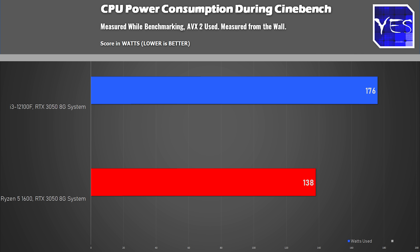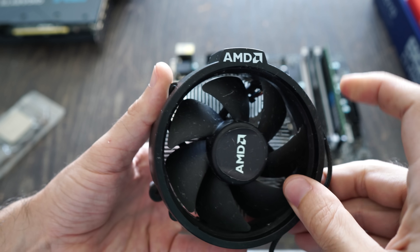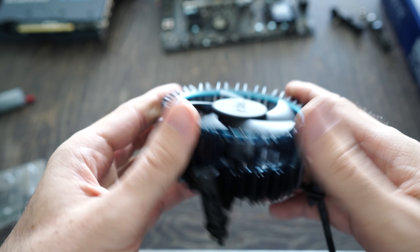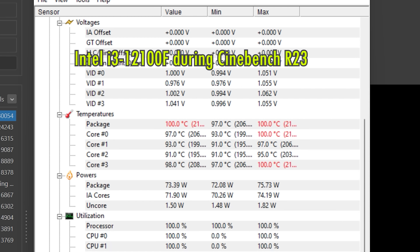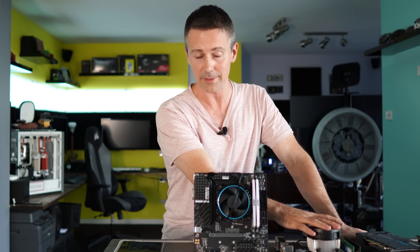We're using less power on the Ryzen 5 1600 whilst gaming — a five-year-old CPU. We also got a better cooler on it. During the stress test we managed to get the Intel stock cooler to 100 degrees — so congrats on throttling during the Cinebench R23 results. The Wraith Spire was at 62 degrees and actually more quiet at the same time.